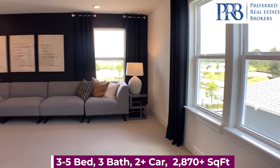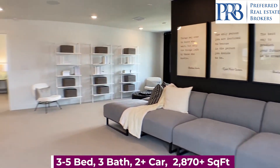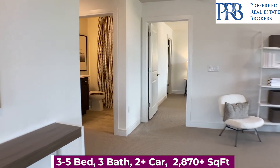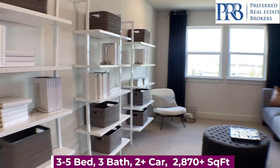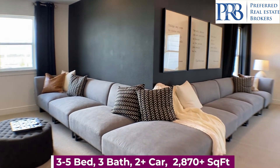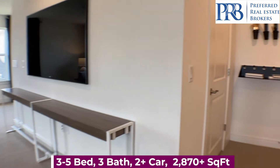Upstairs, you have this 26 by 12 foot loft space. The decorators did an amazing job with this couch selection — it wraps all the way around the room. You really can fit a lot of people up here.